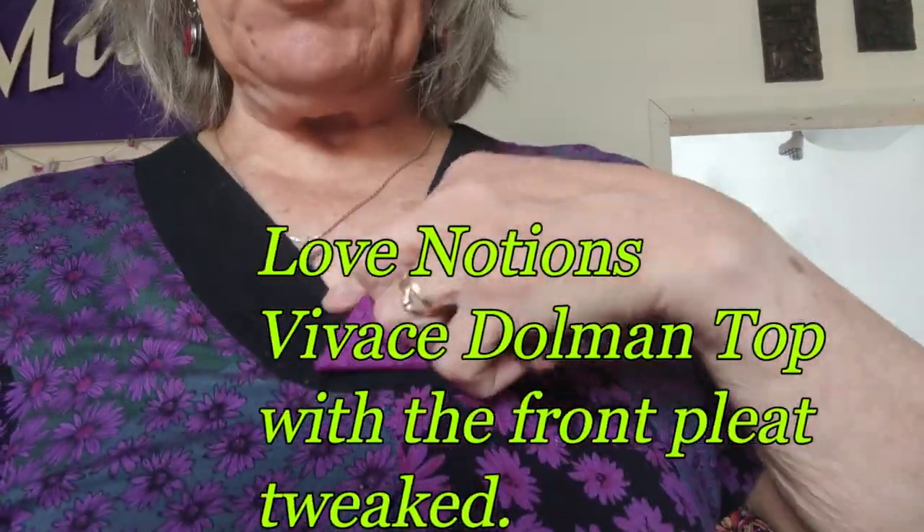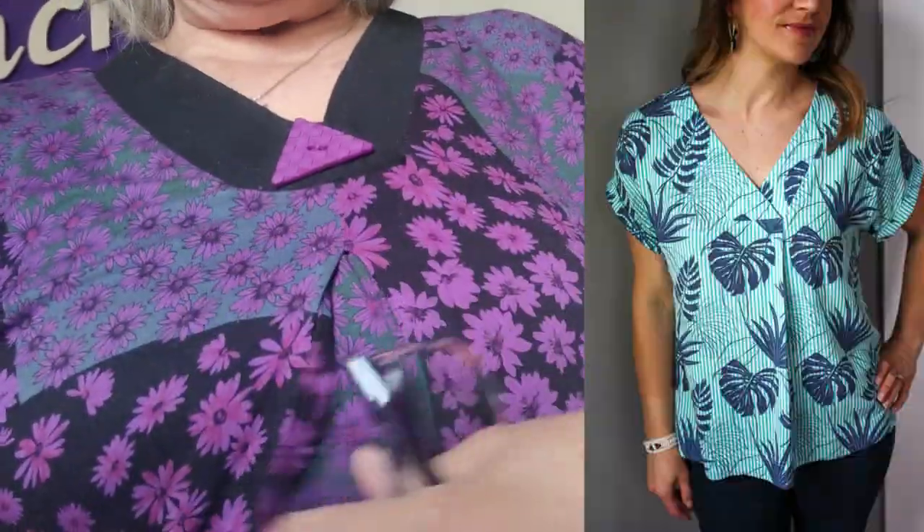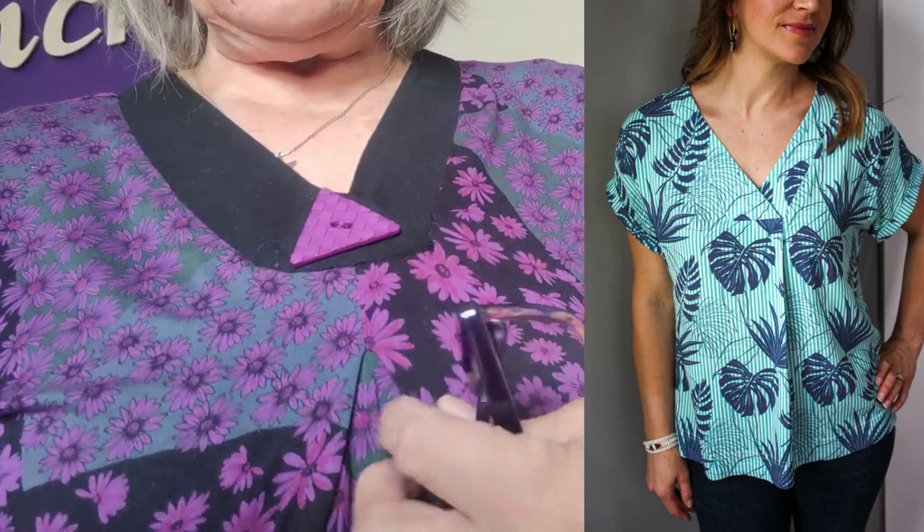Now I'm wearing a Vivace dolman top. It should have a button that way but I've actually made this split like that instead of having the fold down here. The fabric was green and I dyed it purple.